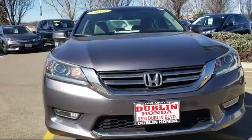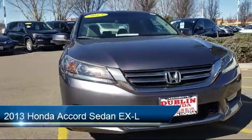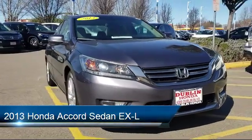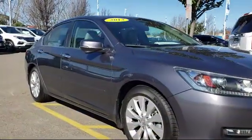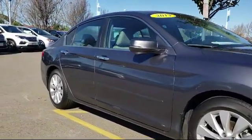It comes equipped with a leather wrapped steering wheel, dual climate control, leather seating, Bluetooth smartphone integration, and alloy wheels.